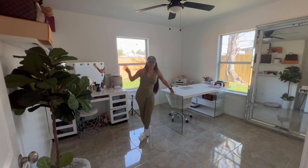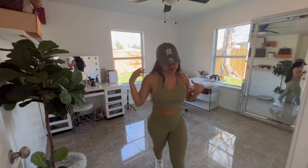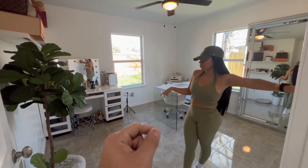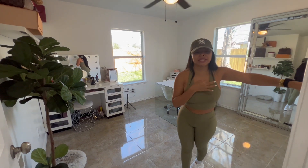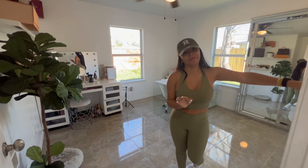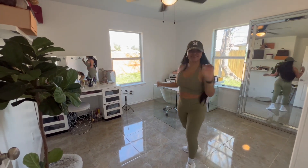I definitely did need a desk, guys. I sometimes have meetings and stuff like that, so I needed one. There are no blinds because we need to work on all the blinds — I'm gonna find the ones I want. For now all the neighbors are gonna see right in — just kidding!